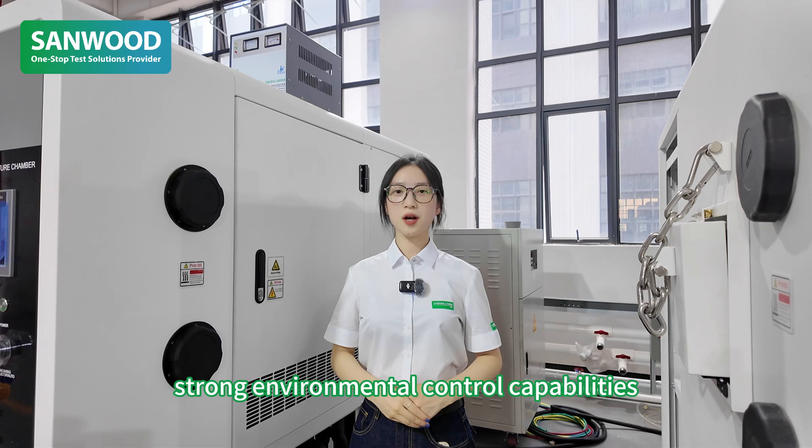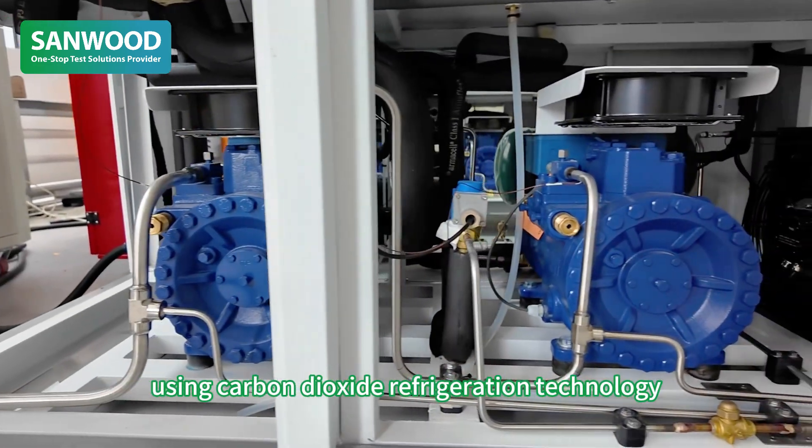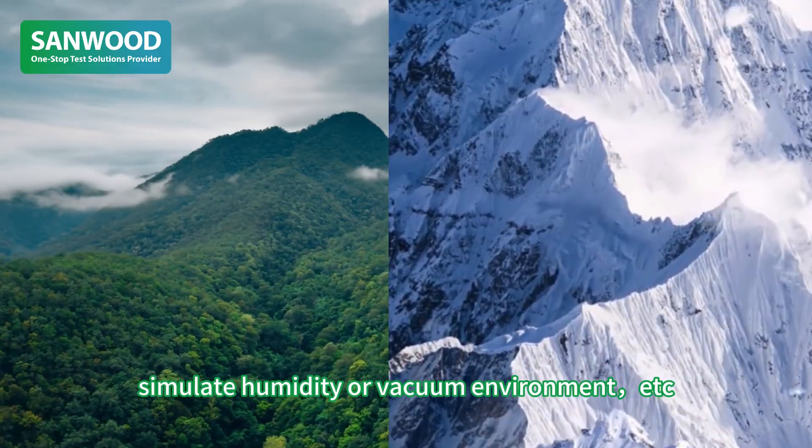Third, strong environmental control capabilities using carbon dioxide refrigeration technology. It can adjust the temperature, simulate humidity, or vacuum environments, and more.